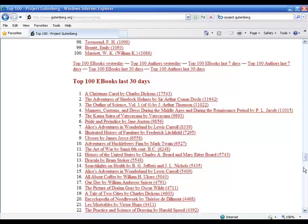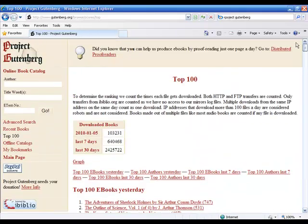You can also search by title or author, or browse through letters. If you spend some time here, I pretty much guarantee you can find several hundred really good products that you can use.